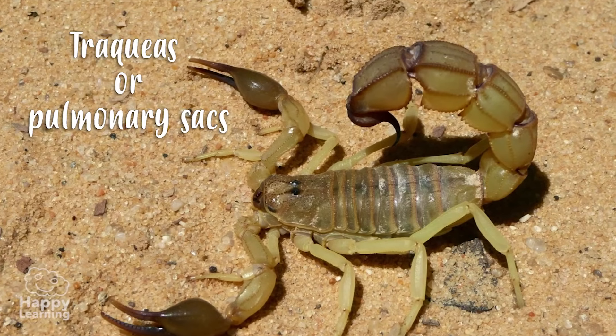Arachnids breathe through tracheas or pulmonary sacs. And when they're born, they look the same as they do when they're adults, but of course they are much smaller.